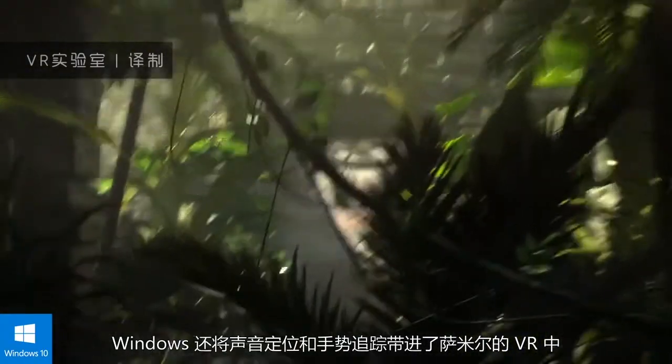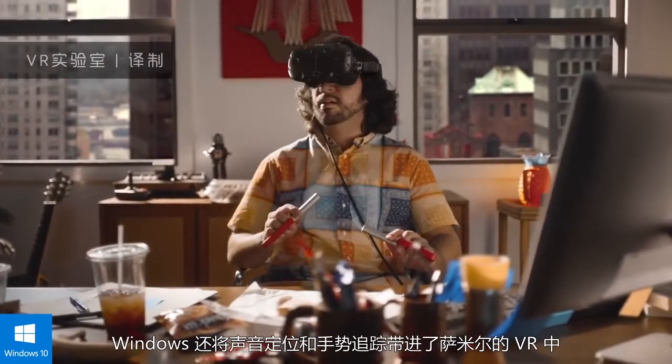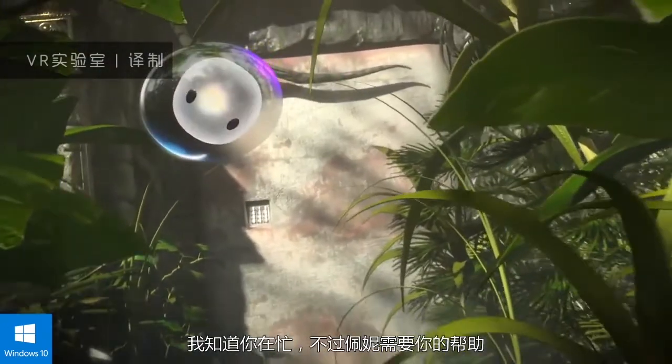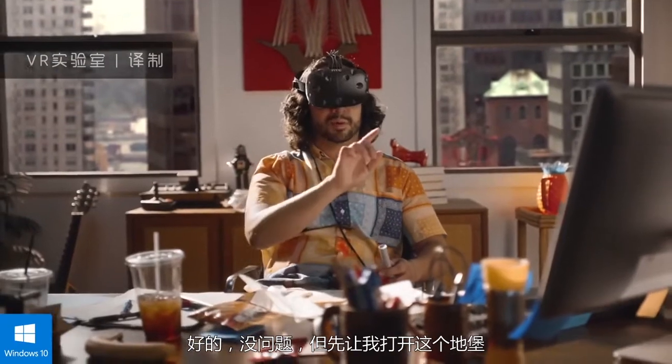Windows brings spatial sound, articulated hand tracking, and Samir's own hands into VR. I can see your heart at work, Samir, but Penny needs your help. Sure thing — just let me check out this bunker real quick.